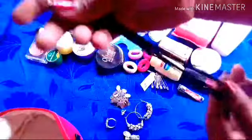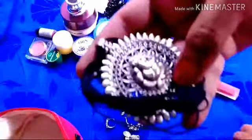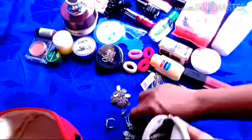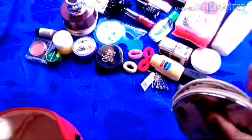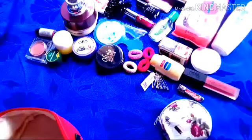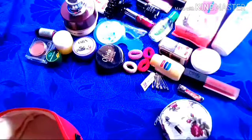I am going to store everything in the package. This is my complete makeup. It's a beautiful look. I'm going to share this with you.